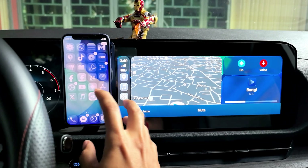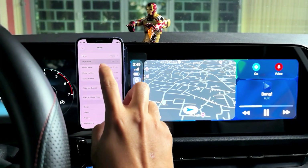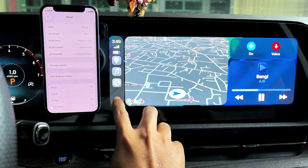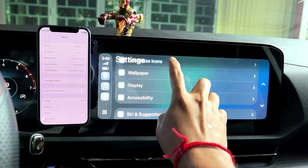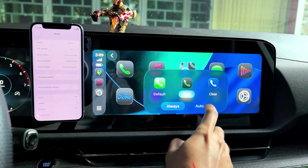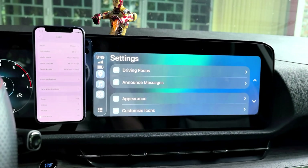So this is CarPlay 26 Beta 2. Performance is a little bit better. You can have a custom icon like this and it all works faster than Beta 1, I think.